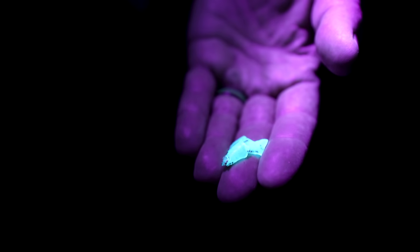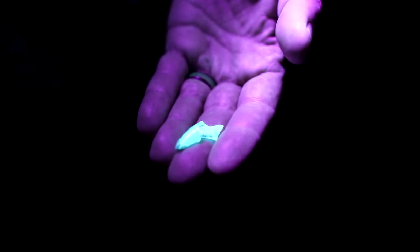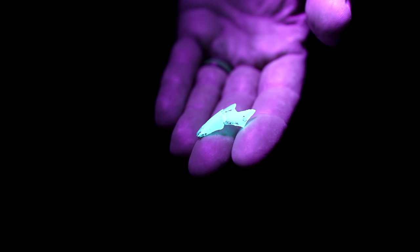This rock fluoresces about the same color as a scorpion but clearly isn't a scorpion. The color is a little off — and this piece of plastic from a milk bottle also fluoresces.